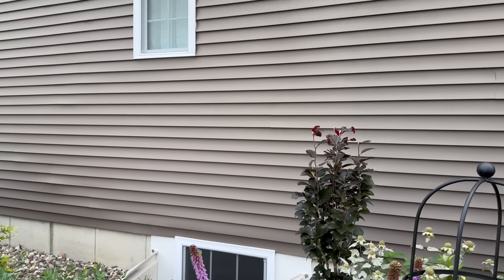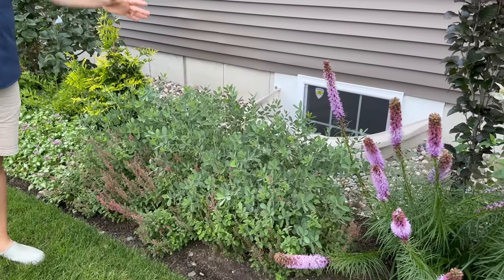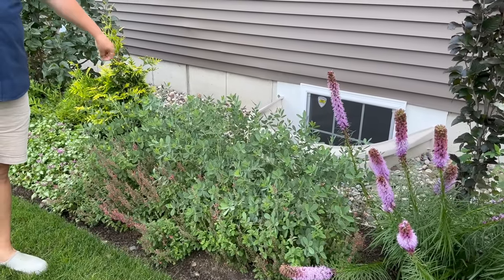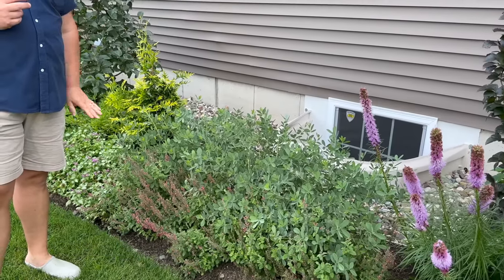In front of our egress window, we've covered that with some beautiful Baptisia—I want to say this is like a Blueberry Decadence or Bubbling Bubbles, something blueberry-related. It's really pretty.